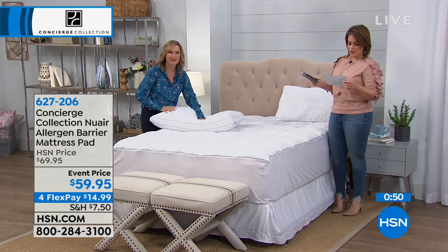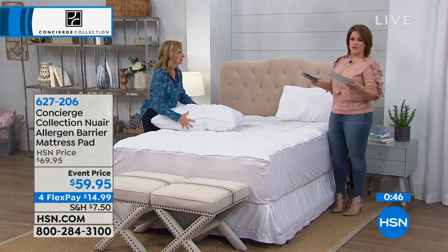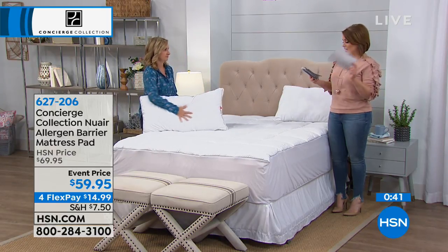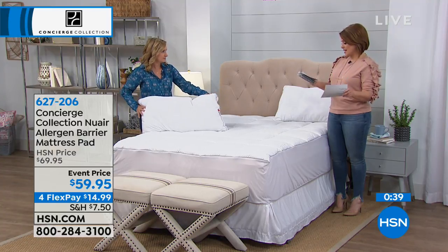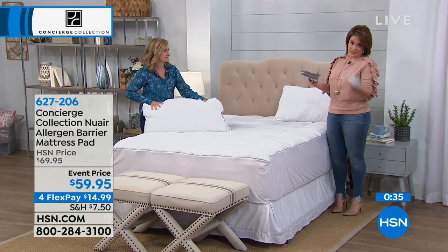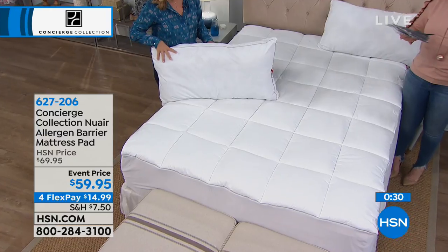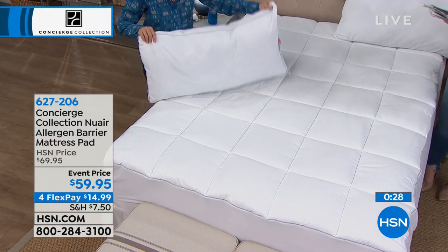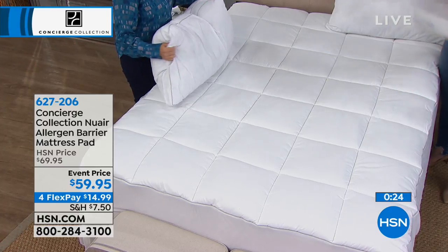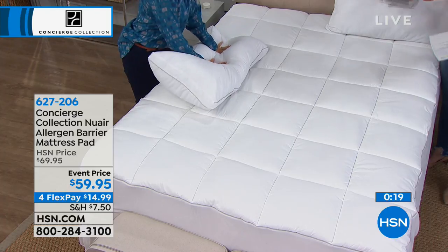Sometimes you go out and buy those allergy covers and you lose sleep because it's rattly. If you're going to take the plunge and buy the mattress pad, I invite you to buy the pillows as well. The two-pack of the standard is $13.32 on a debit or credit card FlexPay. The king size would be $16.65 on FlexPay — you get to pay over time for your two-pack of pillows. Both the mattress pad and the pillows — you'd still be at about $30 on your charge card on FlexPay.